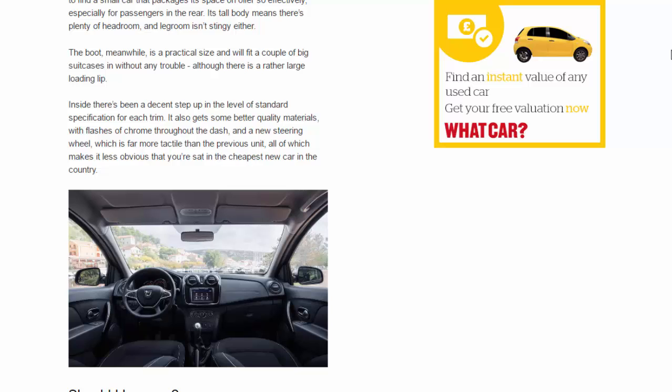Inside, there's been a decent step up in the level of standard specification for each trim. It also gets some better quality materials, with flashes of chrome throughout the dash and a new steering wheel which is far more tactile than the previous unit — all of which makes it less obvious that you're sat in the cheapest new car in the country.